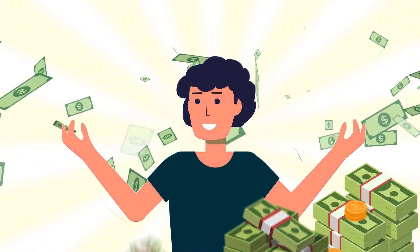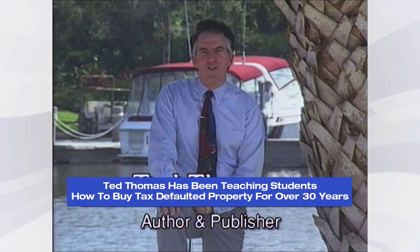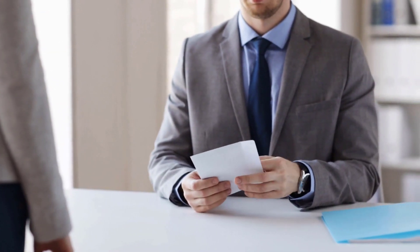Tax lien certificates pay outrageous amounts of interest. You'll either get paid, or if you don't get paid, you're going to get the property — it's as simple as that. Only two things can happen on a tax certificate, absolutely no more than that. The owner has not paid the tax, so the county has sold their tax to you. You hold that certificate hoping to get paid. If you don't get paid, the county is already telling you by covenant you will get the property. Now, 95 to 97% of the certificates — according to the counties — will see the property owner come in and pay their certificate. They don't want to lose their property, so they come in and pay the original amount plus a high interest rate.